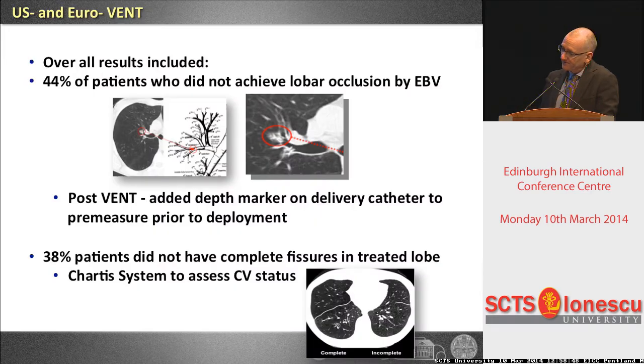The question was: what are the predictors of success? The first thing we learned is that we have to work carefully — we want a lobe exclusion procedure, placing valves in all holes leading to a lobe. Only when you use valves in that mode can the patient develop an atelectasis, which is what we need for reduction of hyperinflation. 44% of cases in the US and EuroVENT received valve placement that was not correct, showing you need centers of excellence.